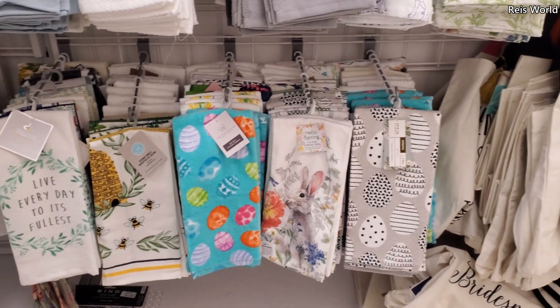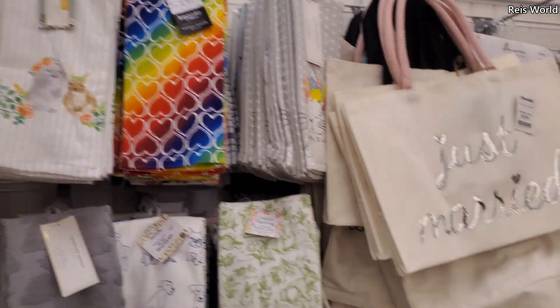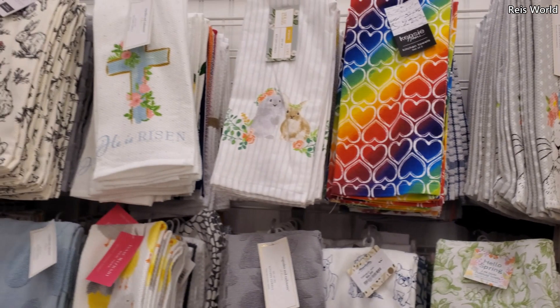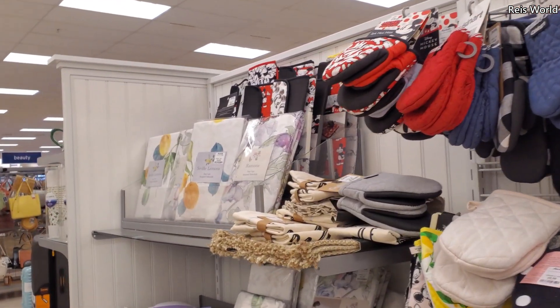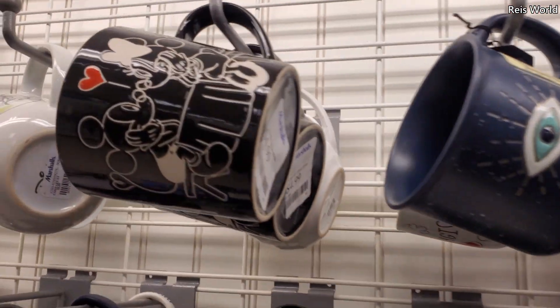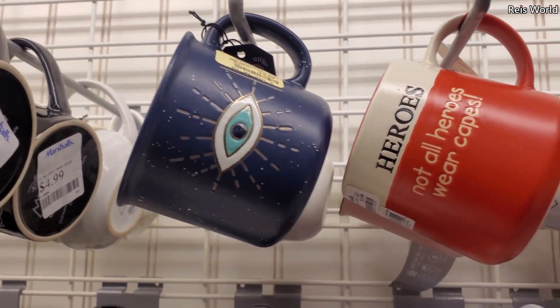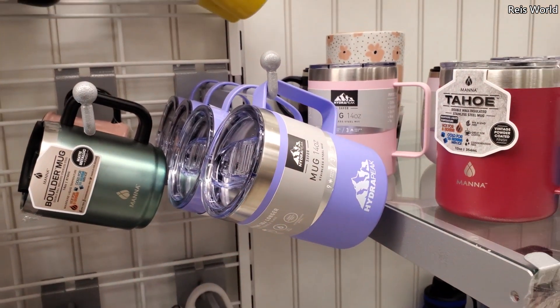And more bunnies. And just a Mary tote — that's $6 here. I guess springtime is wedding time, wedding season. You know what, I found one cute mug — that's $5. And these are $10, multiple colors. I'm loving that purple one.